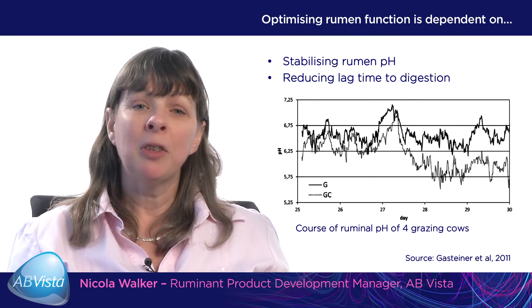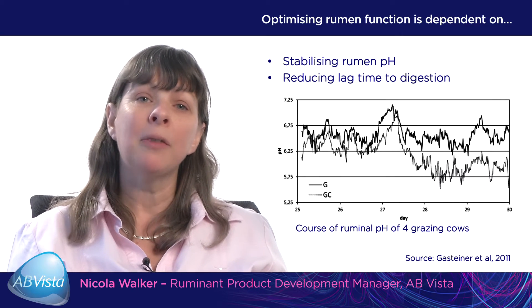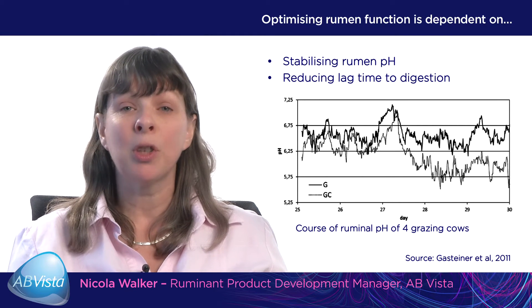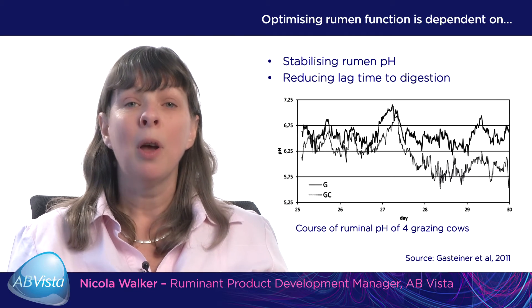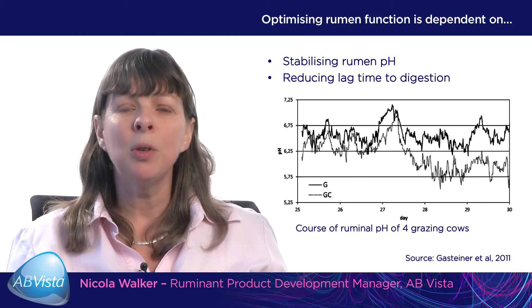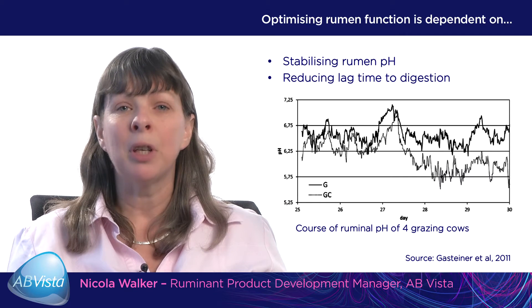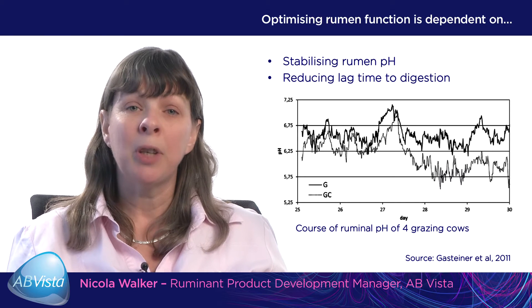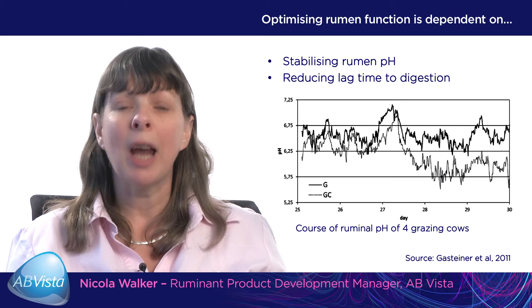Optimising rumen function is very much dependent on stabilising rumen pH. Looking at the graph, it shows two lines. The top line shows the daily variation in rumen pH across time in an animal grazing pasture. The bottom line represents a dairy cow on pasture also supplemented with additional concentrates. As soon as concentrates enter the ration, rumen pH is decreased, and on average the rumen pH is much lower. This can impact negatively on the fibre digesting bacteria, which are very sensitive to low pH or great changes in rumen pH.